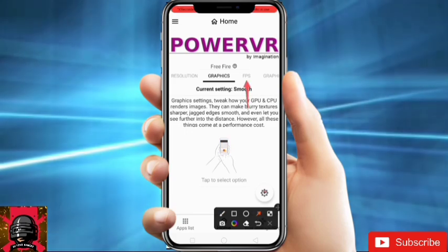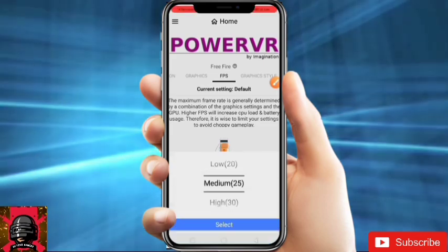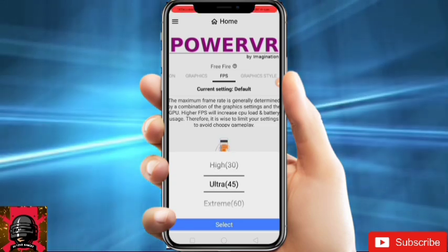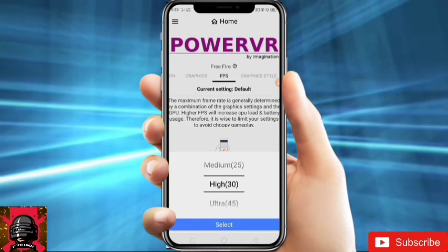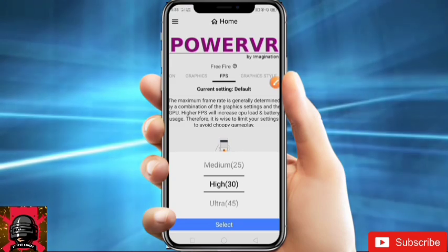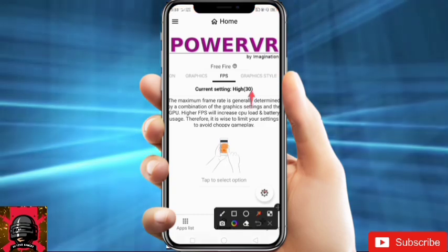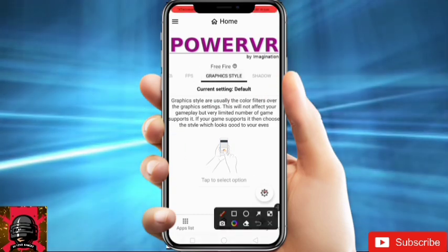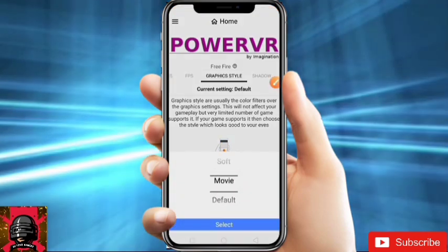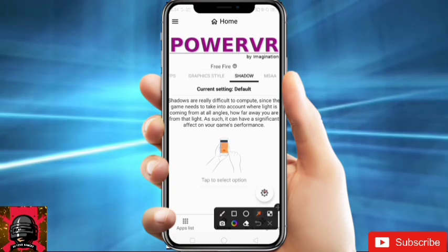After that, go to FPS. Click here and select the FPS that you want. If your device heats up too much, don't select higher FPS — just select low or medium. I will select high FPS, then click Select. After that, go to Graphic Style, click here and select what you want. Go to Shadow — this must be disabled.